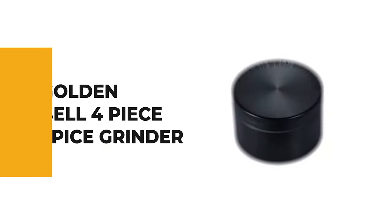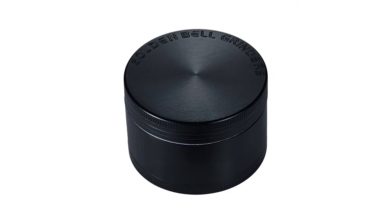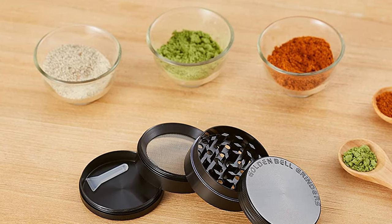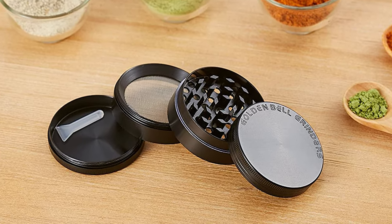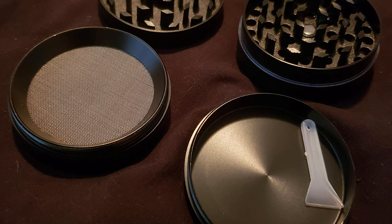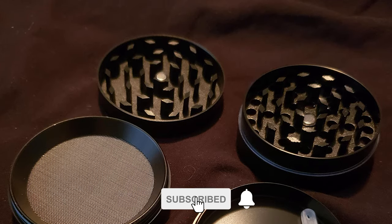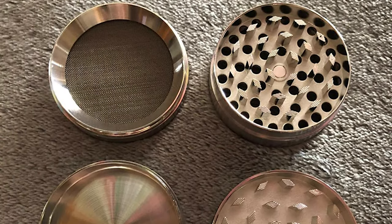Before we get to the best of the bunch, let's look at the runner-up for today's video. Number 2: Golden Bell 4-Piece Spice Grinder. This grinder is crafted with heavy-duty zinc alloy designed with four pieces and three chambers. Golden Bell grinders are tough and sturdy and provide better control than other grinders, so you can be very precise about the fineness or coarseness of the grind. The grinder features a magnetized lid that helps considerably to reduce spilling, and a thin poly o-ring for smooth grinding and less friction.